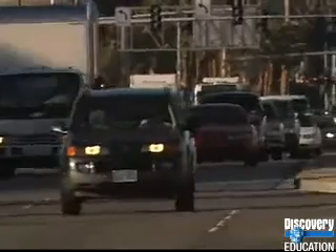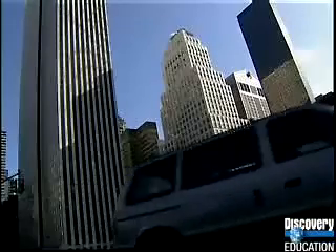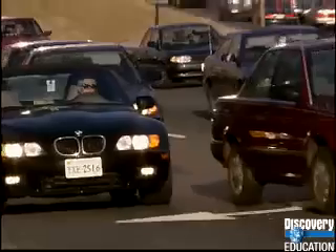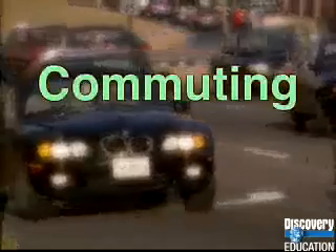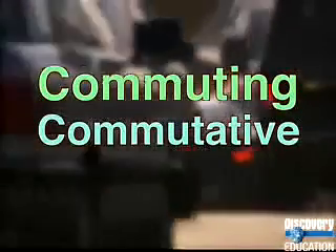Chances are, people you know who drive to work take the same route each day. But occasionally, traffic or detours may force them to go a different way. Either way, they get to the same place. That's just part of commuting, and it's the nature of the commutative property. In fact, commuting to work is a great way to learn and remember the commutative property.